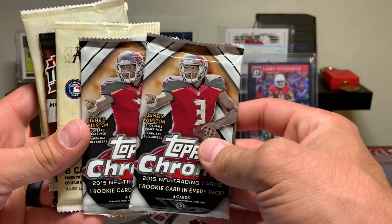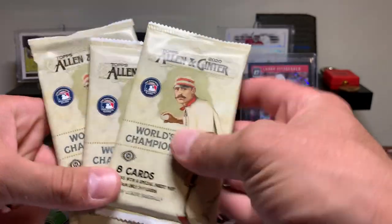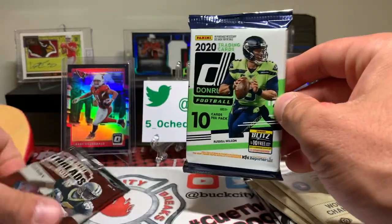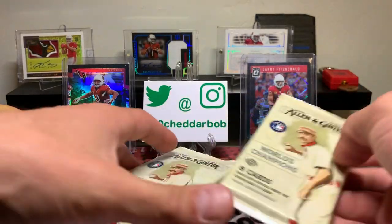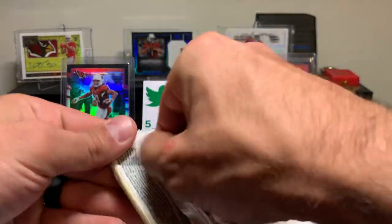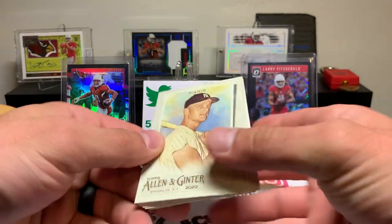We got two 2015 Topps Chrome and some baseball stuff — three Allen and Ginter. I actually like this stuff, so I'm pretty happy about that. Let's start with the baseball and see if we can get something weird out of this. That's my favorite part of Allen and Ginter — all the random, really random cards.